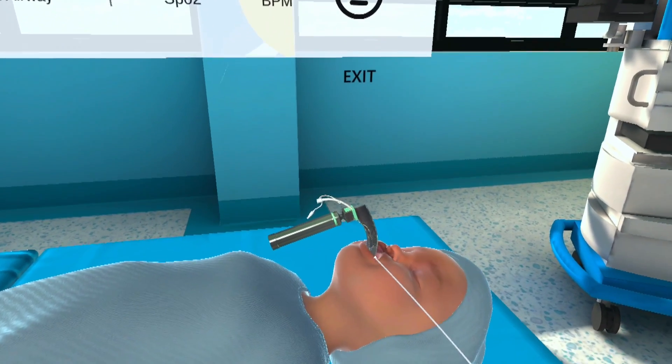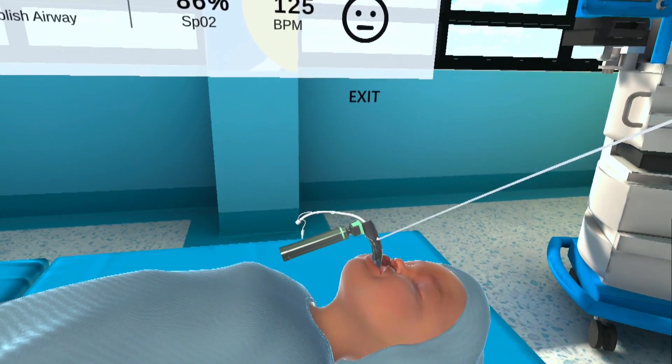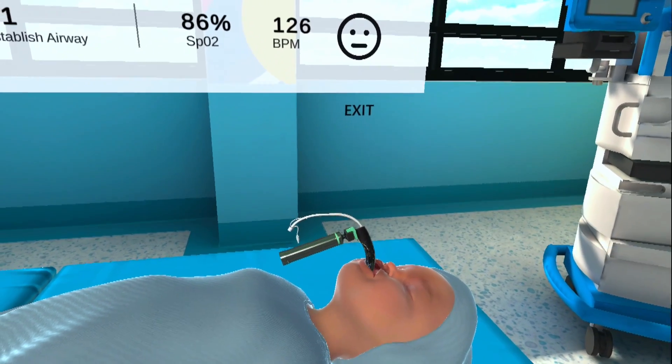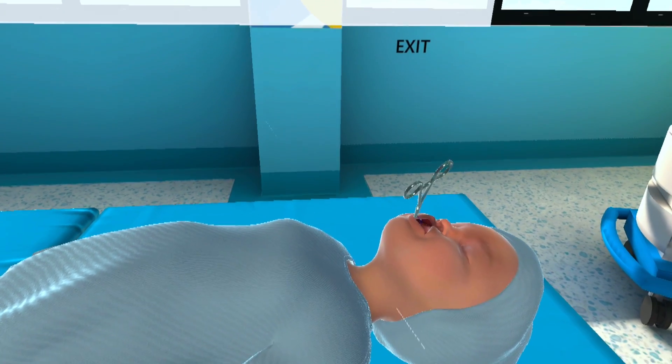From routine procedures to complex surgeries, this unique capability allows users to gain valuable insight into best practices and cognitive tasks in a procedure, on their own time, at their own pace.